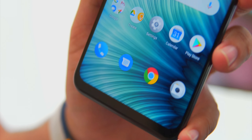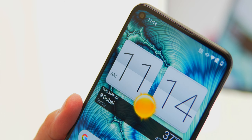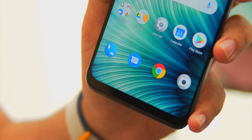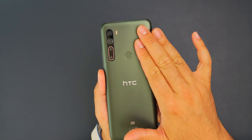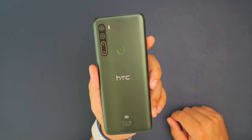Number three are those chunky bezels. Even at this price point, we see phones that have even smaller bezels. Although the phone adopts a hole-punch display, the bezels are still significantly big on top and at the bottom. The build quality is polycarbonate — it's fancy plastic. At least it's not fingerprint-attracting, and I got it in this nice olive green color, but it doesn't feel premium.